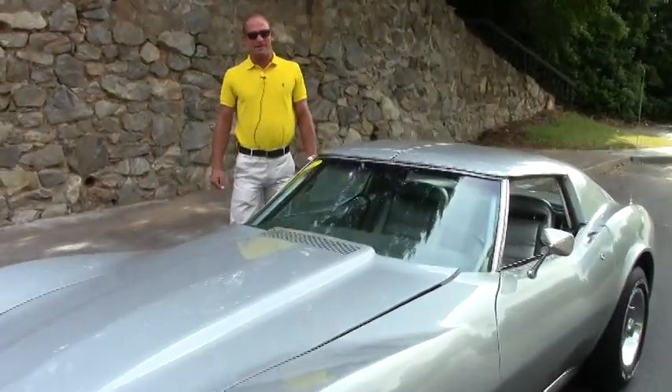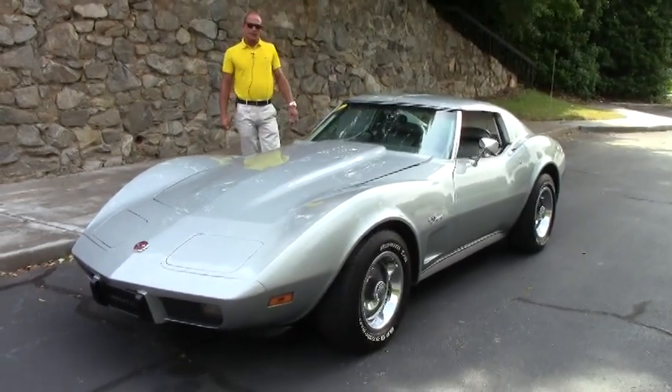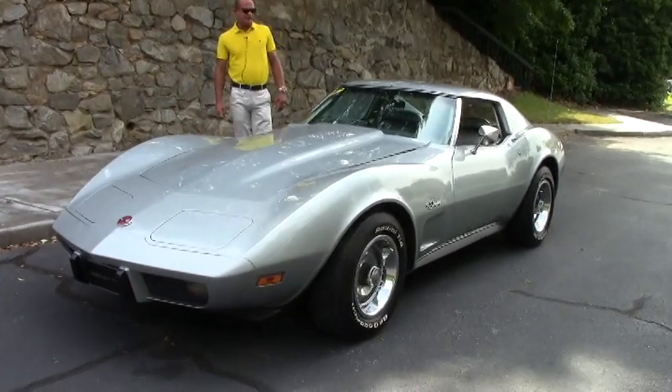Good afternoon folks. Lance Elliott here with BioVet. Today I want to show you the beautiful 1975 Corvette coupe with a four-speed manual transmission and code-correct paint and interior.